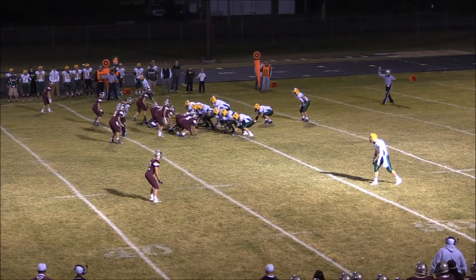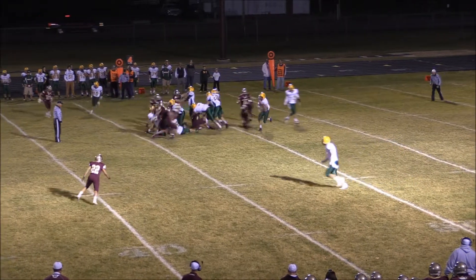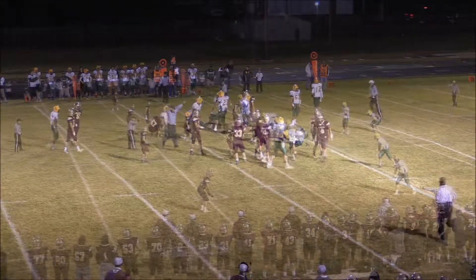They line up with the I formation, receivers each side of the line. Lundquist from under center — fourth and short on the first series here for Roncalli. Here's the snap and the give to Cox, and he's going to get ahead. There's a great tackle there by Milbank.